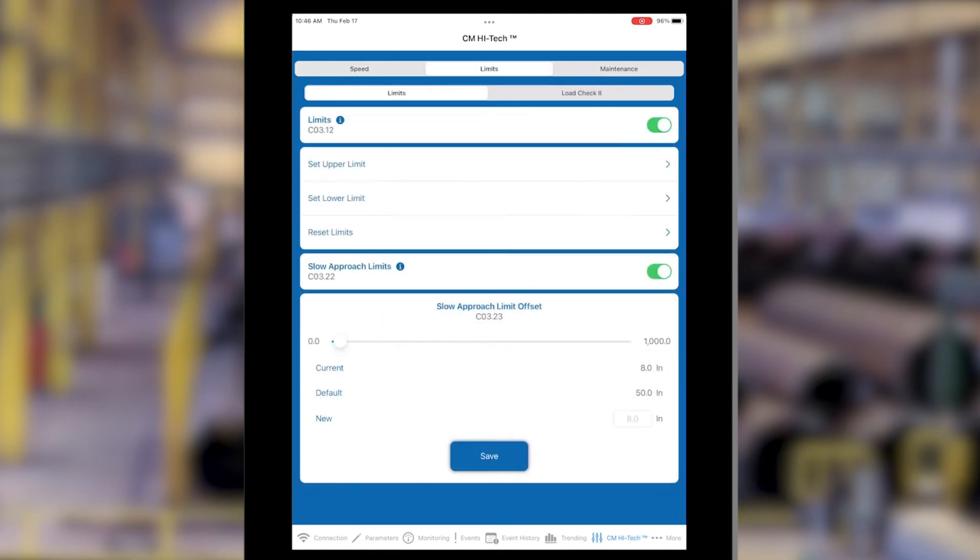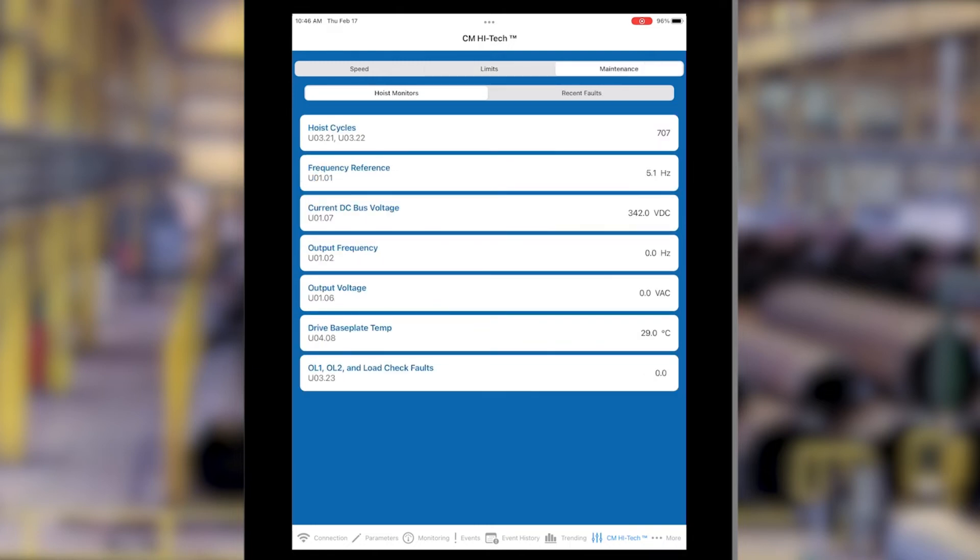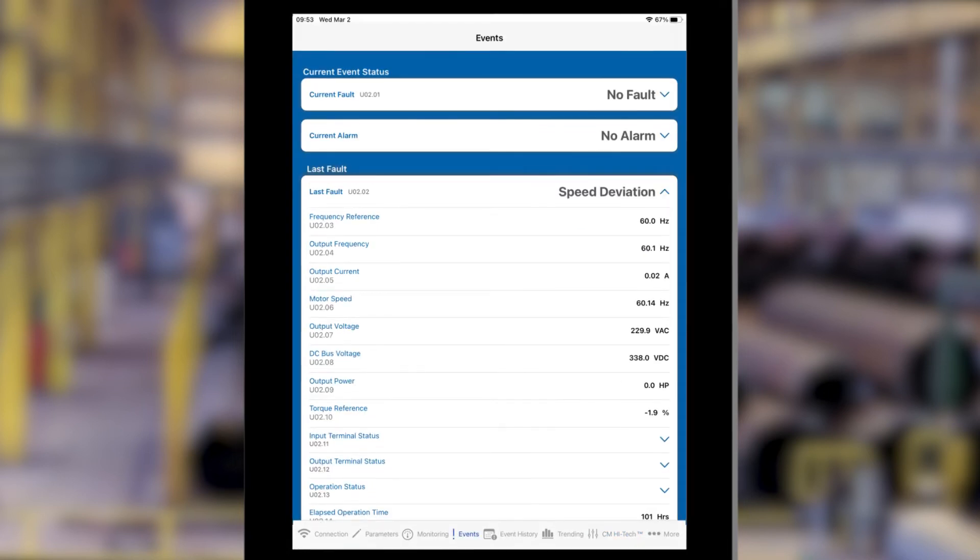With all this information available at your fingertips, you can easily plan maintenance and inspections, predict equipment repairs or replacements, and more easily troubleshoot and recover from faults and alarms.